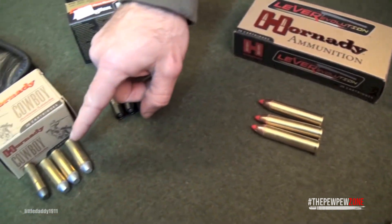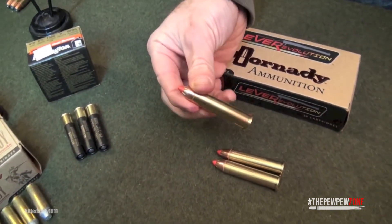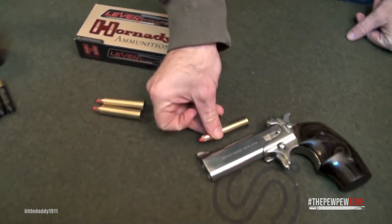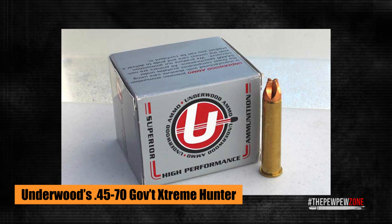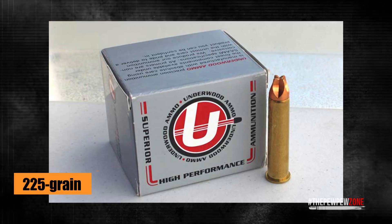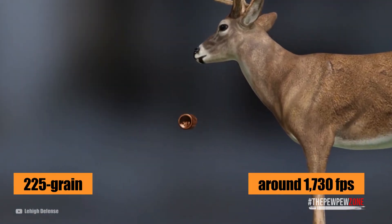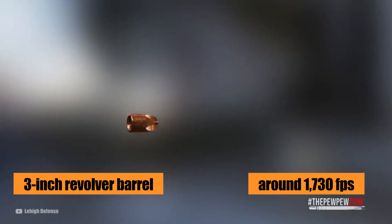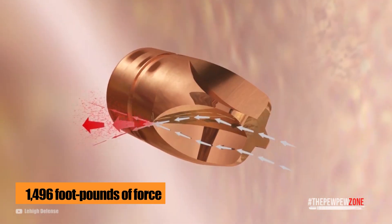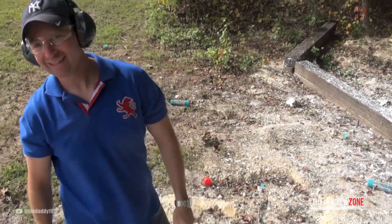The .45-70 Government is a big bore rifle cartridge that, with the right bullet weight, powder weight, and powder type, will easily eclipse the .44 Magnum in velocity and energy. Underwood's .45-70 Government Extreme Hunter, for instance, has a fluted 225-grain solid copper bullet with a velocity of around 1,730 feet per second out of a 3-inch revolver barrel, capable of generating around 1,496 foot-pounds of force. This load will blow the hottest .44 Magnum load out of the water — that's for sure.